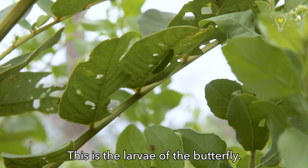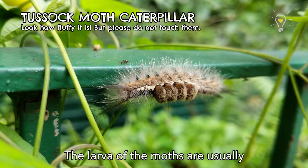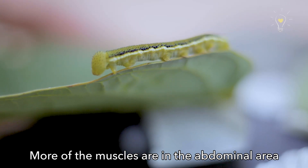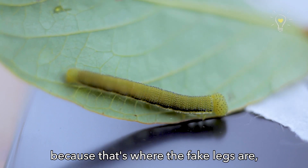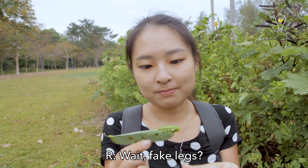This is the larvae of the butterfly. How do I know it's a butterfly and not a moth? The larvae of moths are usually furry and full of hairs. So yes, this is definitely a butterfly.